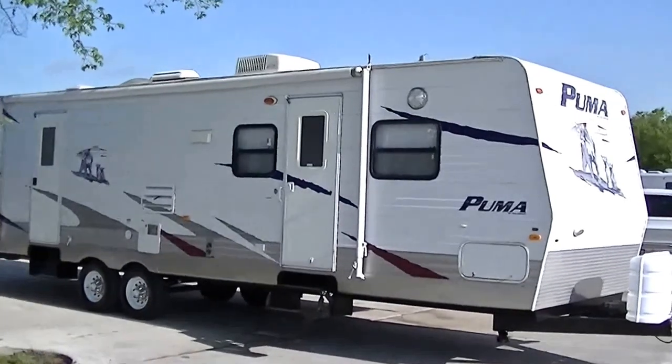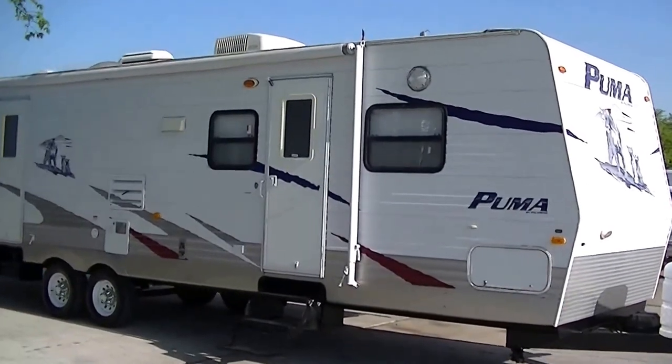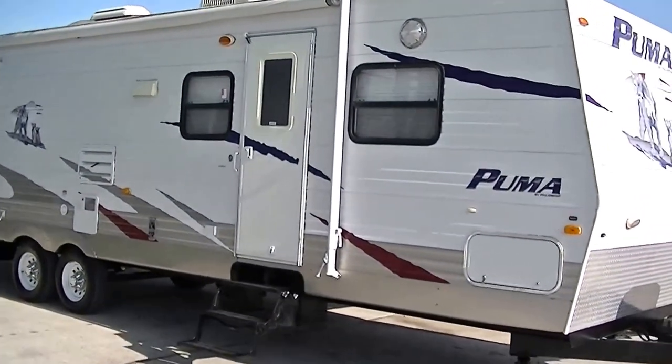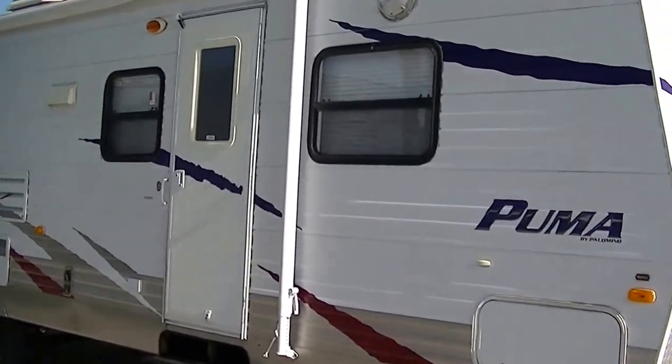Howdy, this is Bob Berker, your RV guy extraordinaire. I have got a fantastic family-friendly bumper pull treat for you today: the Puma by Palomino, 32 feet of family fun.